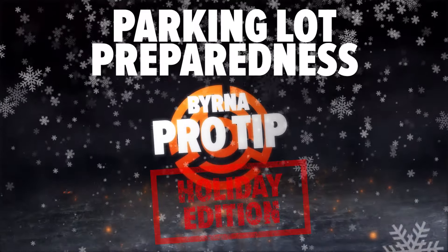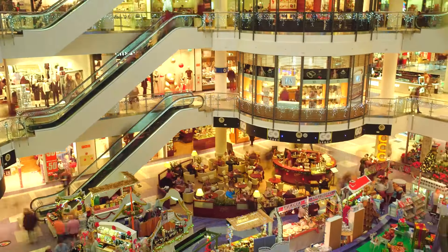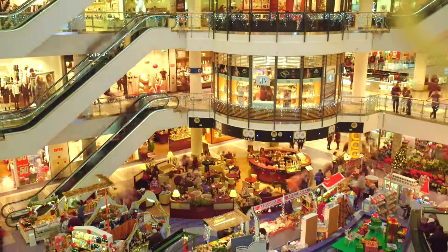It's time to punch the clock. Look, it's no secret that thefts and robberies increase during the holiday season, and the parking lot of a big-box store or a mall is a target-rich environment for a would-be thief.